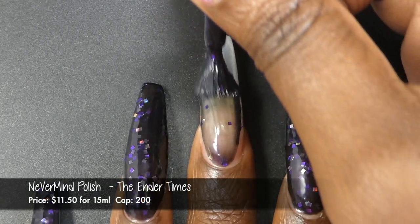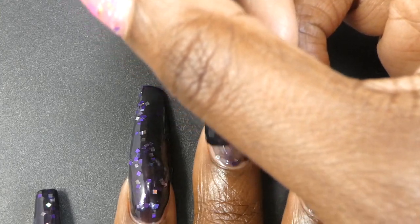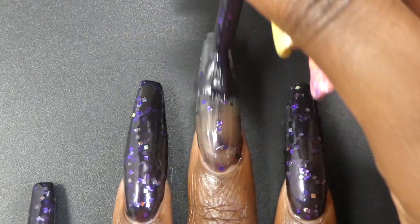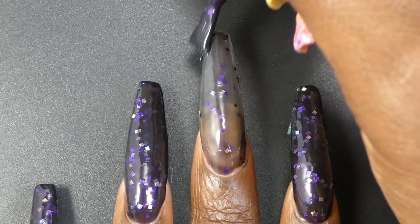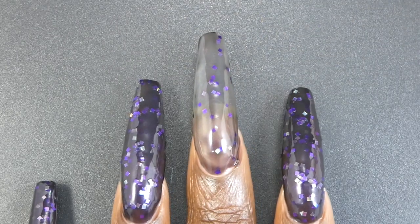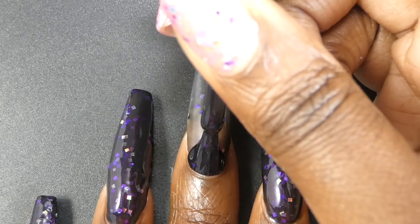Next up we have Nevermind Polish with the Ender Times. This one is inspired by Enderman and it's described as a black polish with a subtle purple shimmer and purple and silver square glitters. It's priced at $11.50 for 15ml and has a cap of 200 bottles.